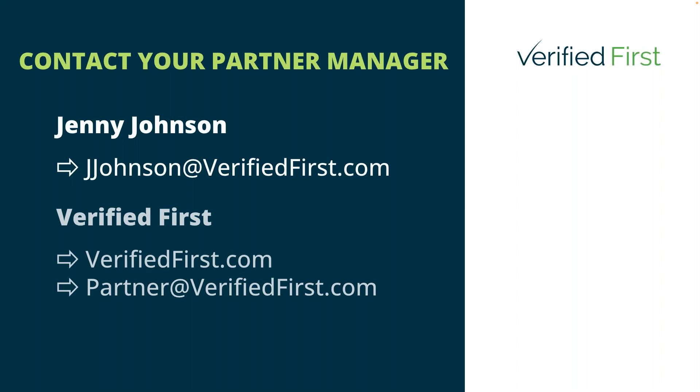Another question: how long does a background check take? The industry average is about two to five business days depending on what services are requested. Verified First's overall average turnaround time is approximately 24.5 hours. It does depend on the products and services you're running — for example, the current turnaround time for a criminal search is 33.7 hours. In terms of verifications, Verified First has an almost 94.5% success rate for verifications, which is almost unheard of in the industry.